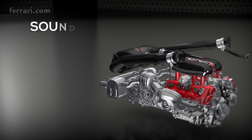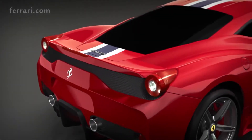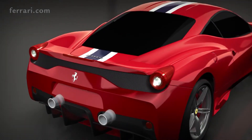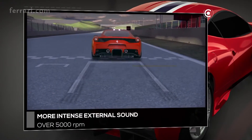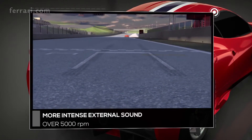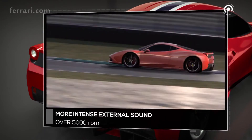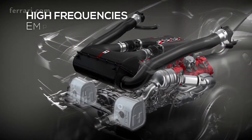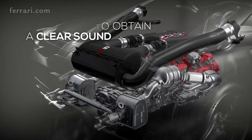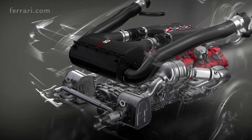As for the rest of the car, the 458 Speciale soundtrack is extreme and uncompromising, thanks to an unprecedented intensity inside as well as outside the cockpit. The position of the tailpipes lends the V8 the full-bodied low-frequency soundtrack typical of Ferrari's sportiest engines. The configuration of the silencers is designed to guarantee maximum intensity and exceptional clarity. The power and full-bodied nature of the sound inside the cockpit was achieved by redesigning the inlet tract.